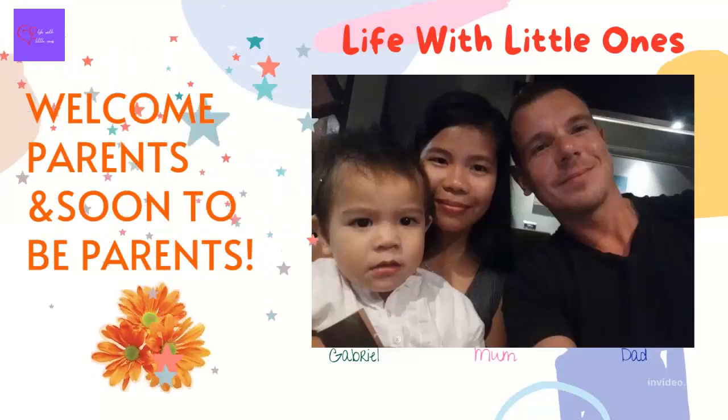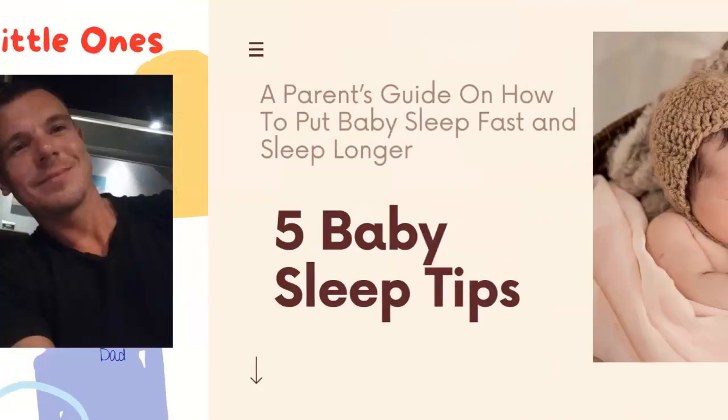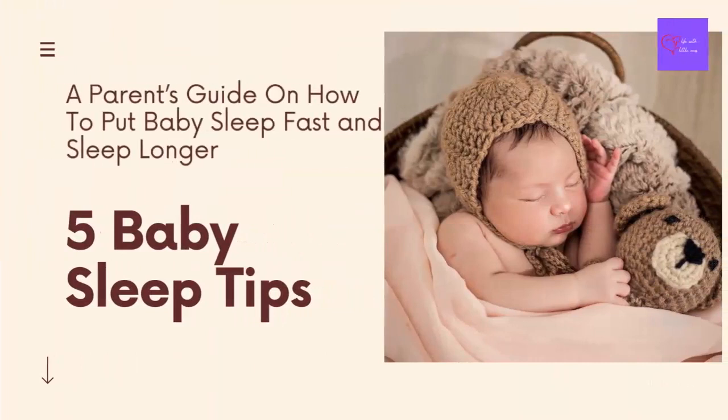Hi parents, soon-to-be parents, and all guardians. Welcome to Life with Little Ones channel. In my video today, I will discuss a parent's guide on how to put baby to sleep fast and sleep longer.